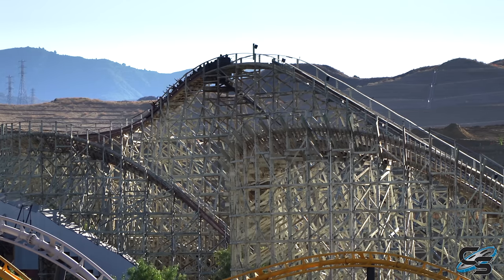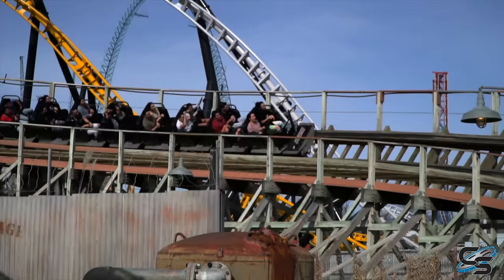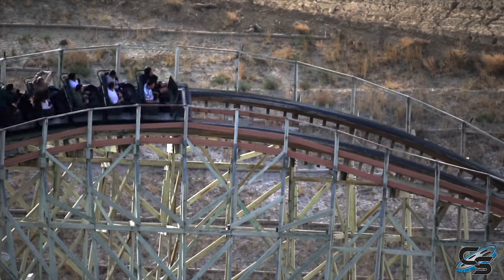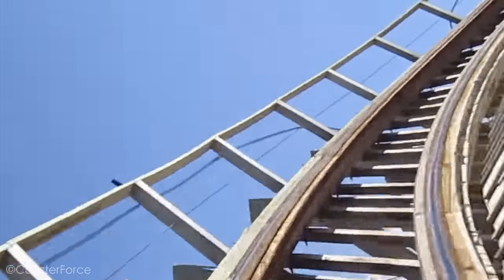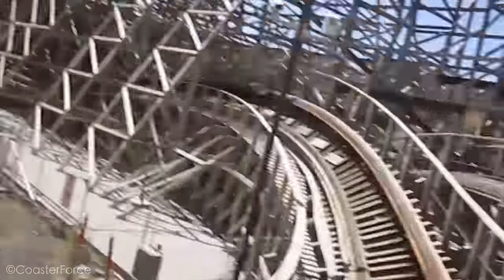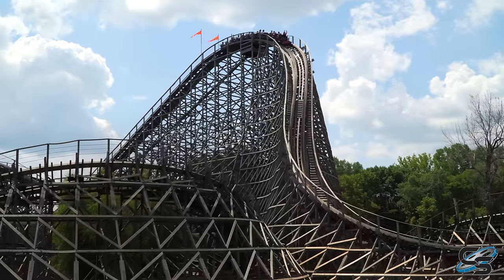For example, when I first rode Apocalypse, I didn't think it was all that great — it probably wouldn't have made the top 10. A couple years ago before the pandemic, Magic Mountain did a whole retracking of the coaster and I loved it. I rode it five times in a row without getting off. If we were based off of that version, this ride would be significantly higher. As of my most recent visit, it wasn't as bad as when I first experienced it, but nowhere near as good as shortly after it was retracked.